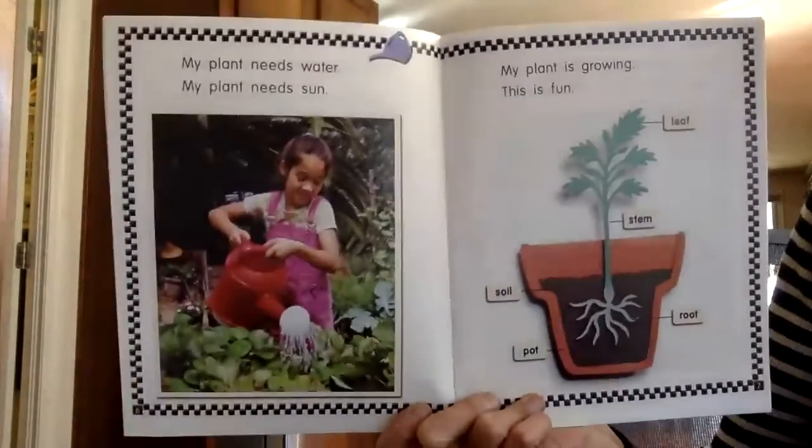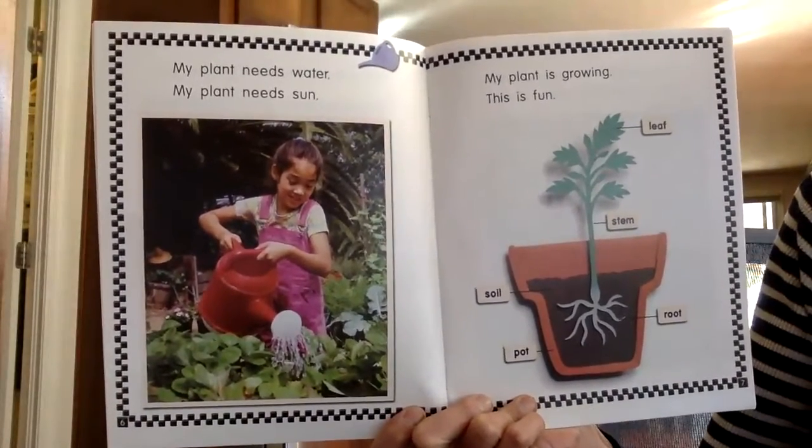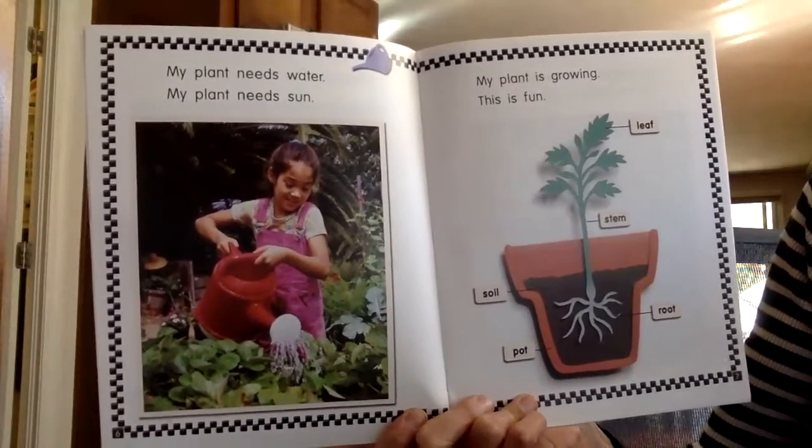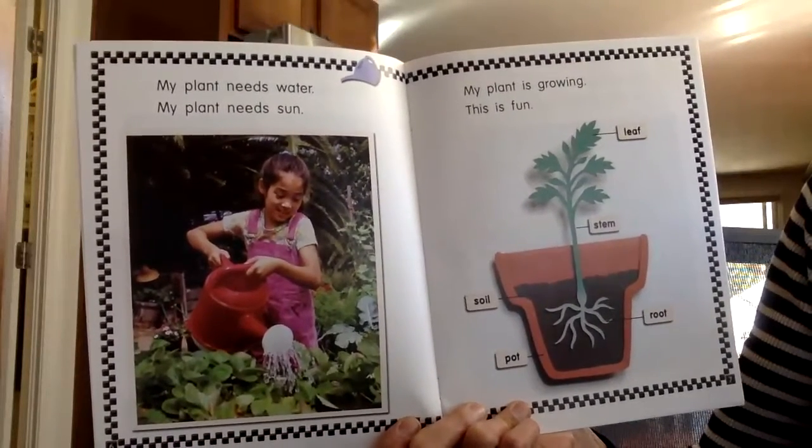My plant needs water. My plant needs sun. My plant is growing. This is fun.